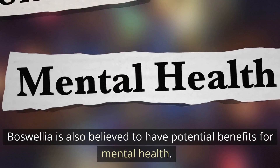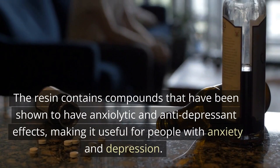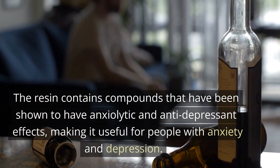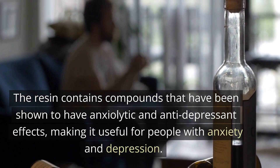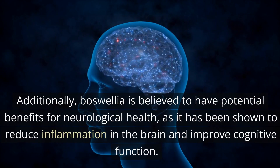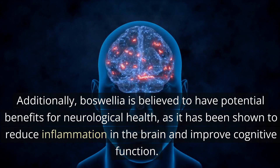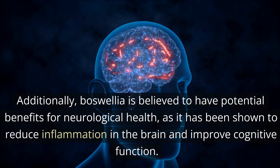Boswellia is also believed to have potential benefits for mental health. The resin contains compounds that have been shown to have anxiolytic and anti-depressant effects, making it useful for people with anxiety and depression. Additionally, boswellia is believed to have potential benefits for neurological health, as it has been shown to reduce inflammation in the brain and improve cognitive function.